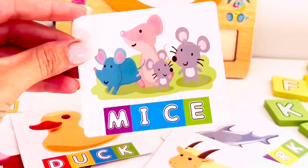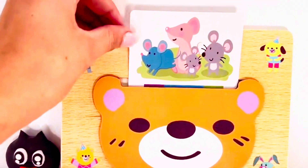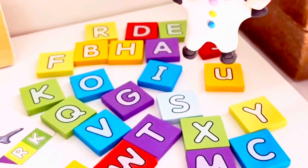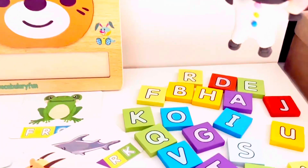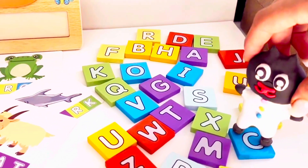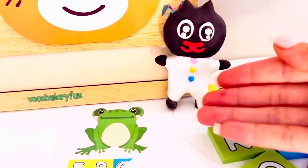The mouse family — the plural form of mouse is mice. Let's put it in. PIPONS, how do you spell the word mice? Let's do it. M, I, C, and E. That is so awesome.